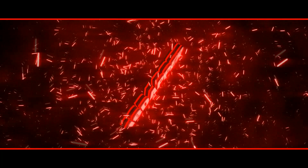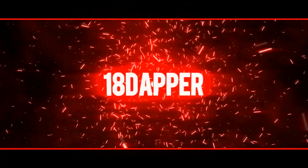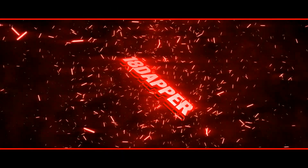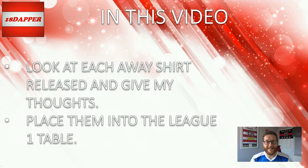Hi guys, 18 Dapp here and welcome to this video. It is my 2021-22 League 1 away kit ranking video. Let's get the video started. Welcome to this video and in this one we'll take a look at the released away kit of every single League 1 team and rank it 24 through to 1st, and we'll see where I put your team in the table. As I said on the home kit ranking, if you've not seen that, I'll link it in the top corner of the screen.